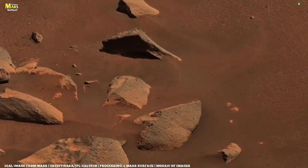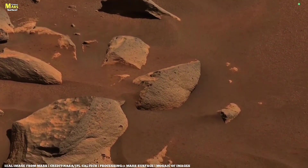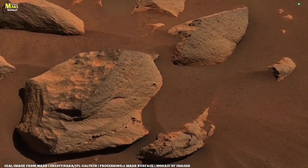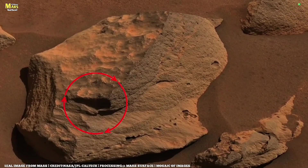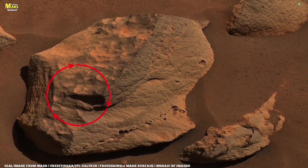On Mars, where the atmosphere is thin and temperatures plunge far below freezing, wind becomes the most powerful sculptor. It lifts dust, rearranges dunes, and paints the surface in shifting shades of red and brown, revealing the planet's restless and ever-changing nature.